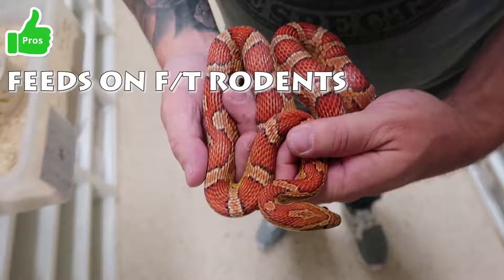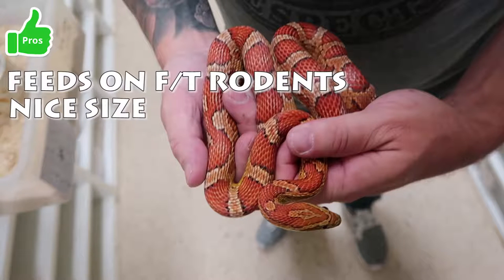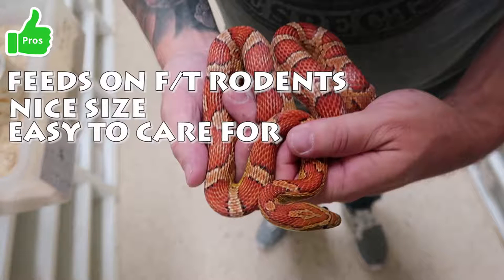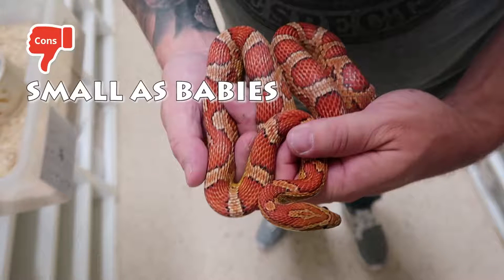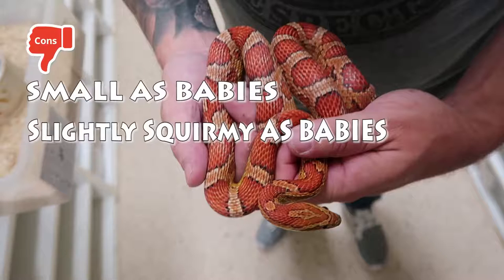Corn snake pros: feeds readily on frozen thawed rodents, stays a nice size, easy to care for, lots of colors to choose from. Cons: small as babies, slightly squirmy as babies.